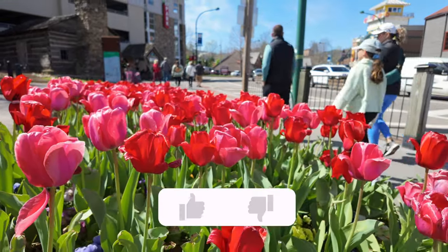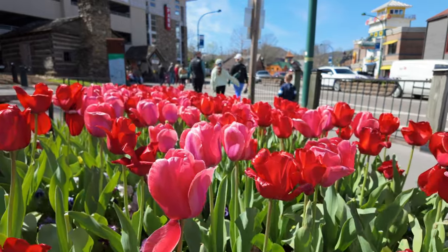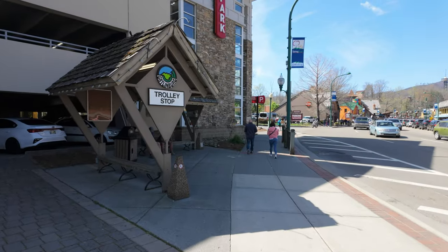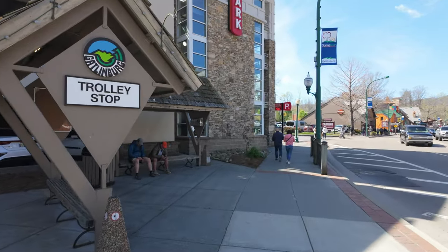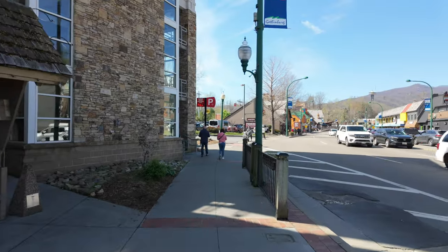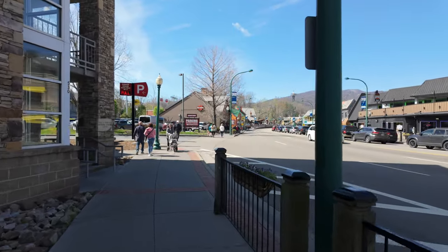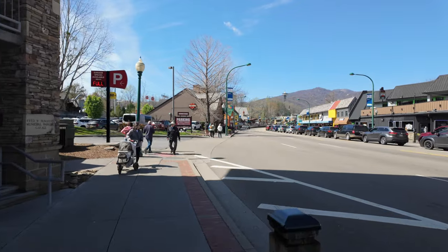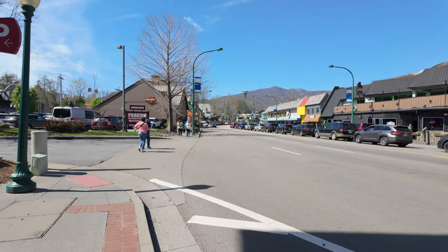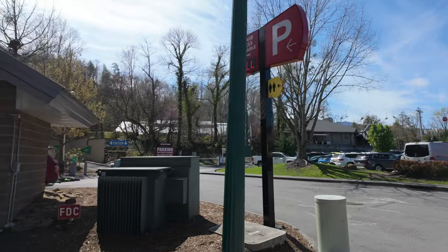If you're enjoying this video, if you could do me a huge favor and simply like the video below to let me know to make more walking tours just like this. As we come up to this trolley stop on the left, I did want to remind you you're always welcome to hop on the Gatlinburg trolley for free — there's no cost. You can hang here at one of the trolley stops and go from one end of town to the other. If you have little ones or an elderly parent and it's becoming a long day, you can always utilize the free trolley. You can see this parking garage is full at the moment.